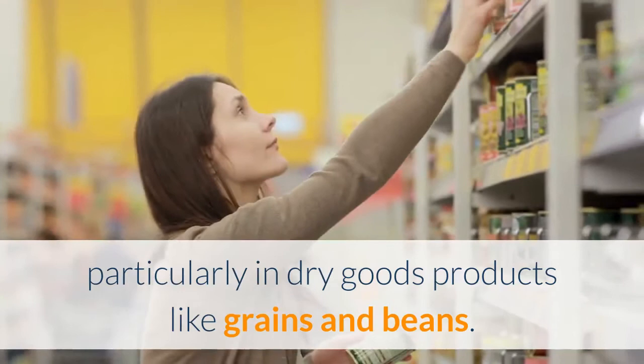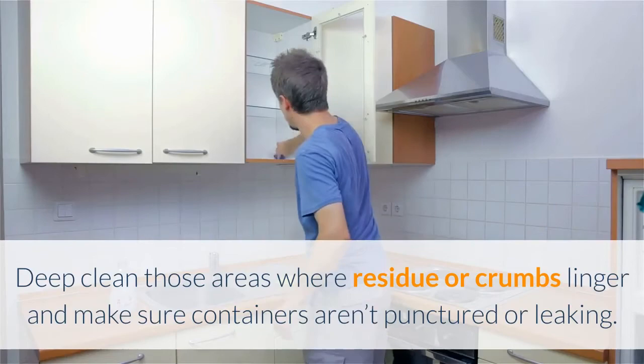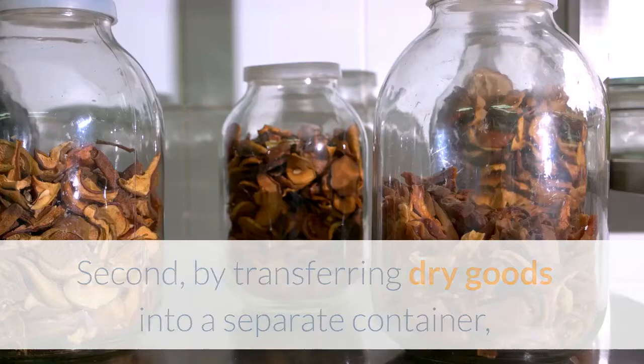Clean cupboards and pantries: keeping food traces at bay in your home is another good step. Deep clean those areas where residue or crumbs linger, and make sure containers aren't punctured or leaking. Safe storage: storing dry goods in heavy-duty containers helps in two ways. First, they are harder for pests to chew into and get access to food products. Second, by transferring dry goods into a separate container, you can be sure that the entire bag has been checked for contamination.